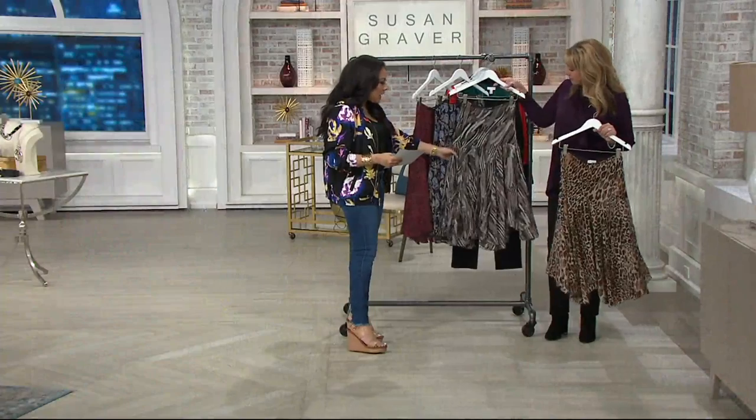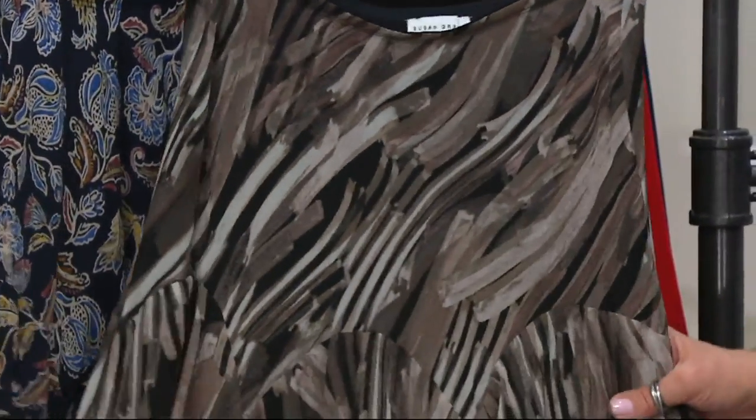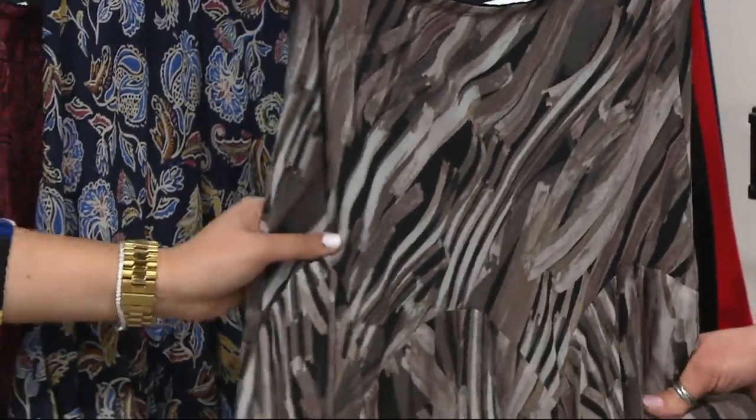Behind that we have brush stroke. I love this one. It actually looks like a brush stroke, like from a painting. Susan's an artist, and that really comes through in this particular print. Beautiful.